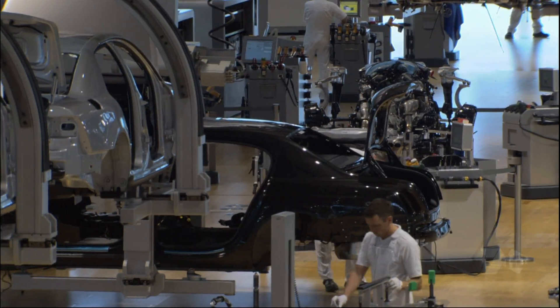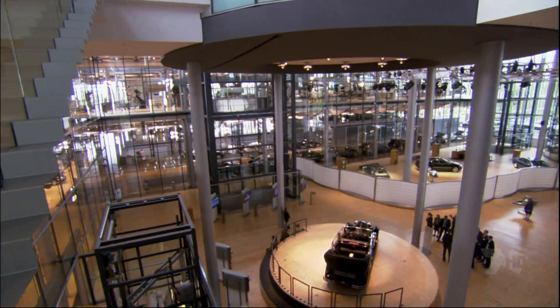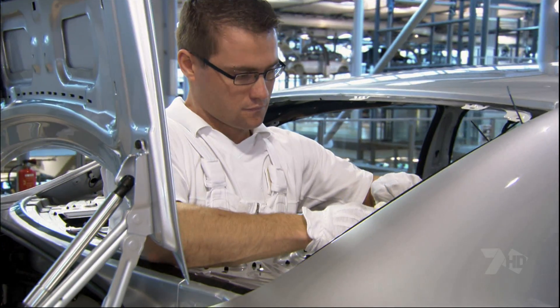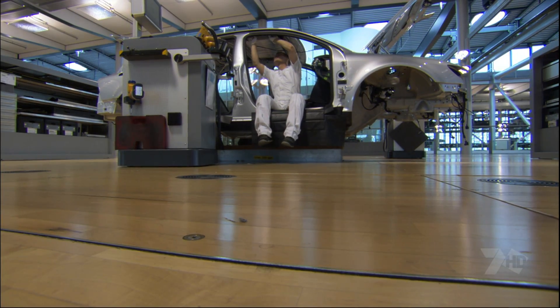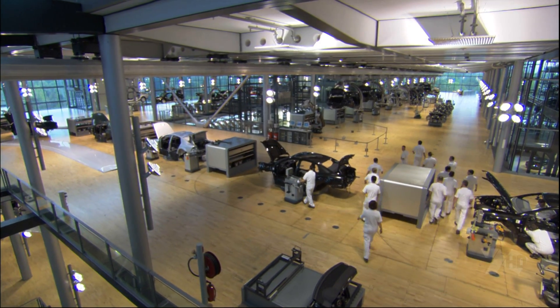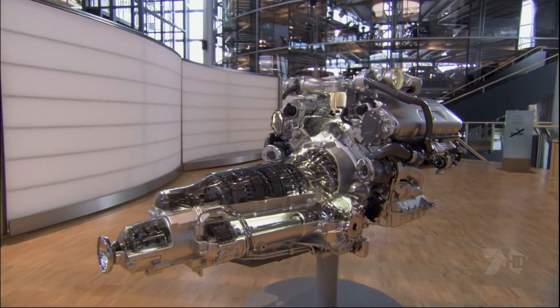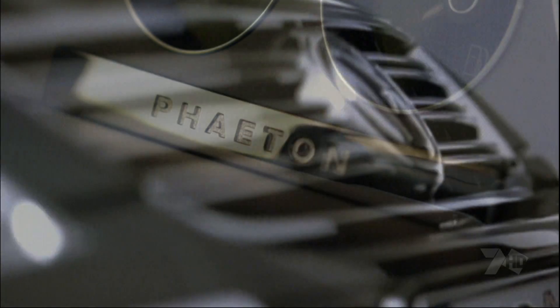As the name transparent factory says, it's transparent — you can see everything here. Part assembly plant, part museum, it's the only factory in the world where you can peer through glass walls and see cars being made right before your eyes. Instead of concrete, the floors are Canadian maple. Instead of dark overalls, all the workers wear white, right down to their fingertips. And everywhere you look, there's glass, glass and more glass. It's all meant to symbolize the high quality, high-end vehicle they produce here — a luxury car called the Phaeton.